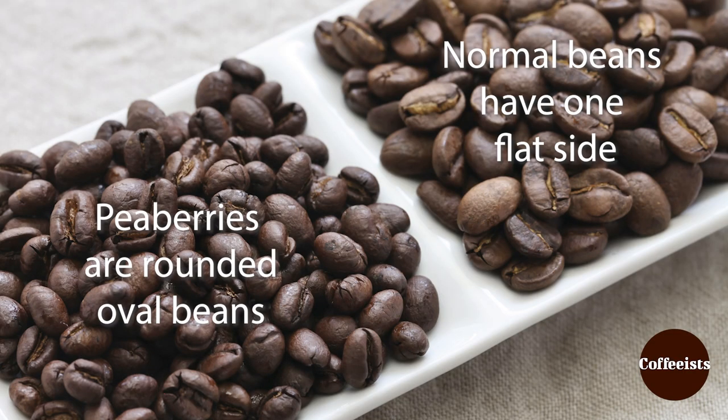Pea berries are oval. They're like little eggs with a crevice in them. And it's when the coffee flower produces only one bean instead of two matched beans.